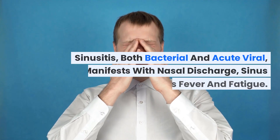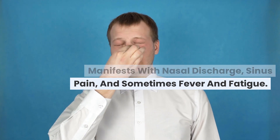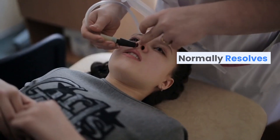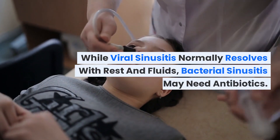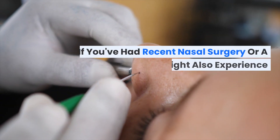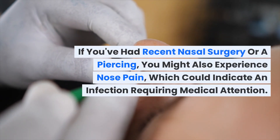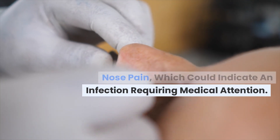Sinusitis, both bacterial and acute viral, manifests with nasal discharge, sinus pain, and sometimes fever and fatigue. While viral sinusitis normally resolves with rest and fluids, bacterial sinusitis may need antibiotics. If you've had recent nasal surgery or a piercing, you might also experience nose pain, which could indicate an infection requiring medical attention.